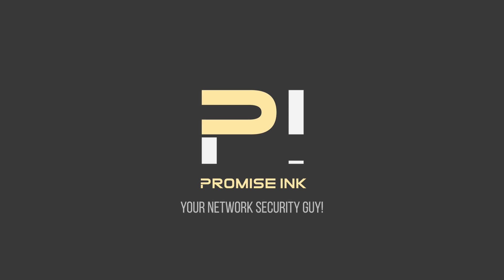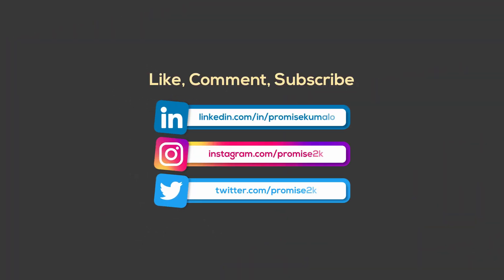I hope you enjoyed watching this video. Like, subscribe, leave a comment, and give us some feedback on what you want to see next time. Thank you.